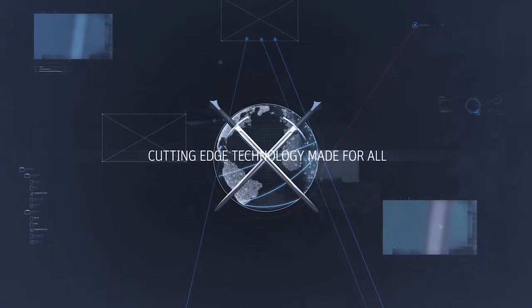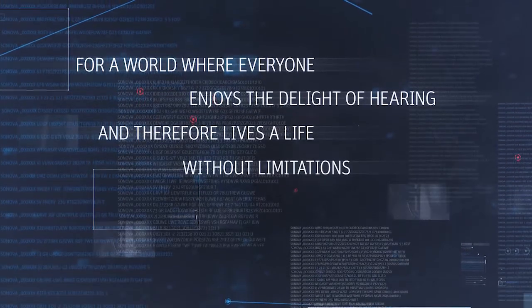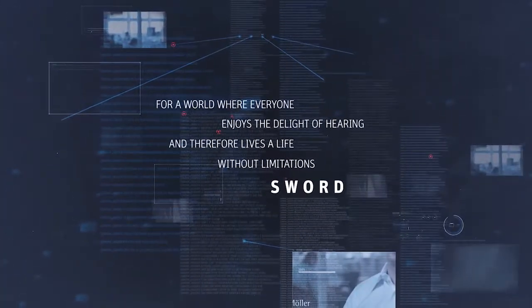Cutting edge technology made for all. For a world where everyone enjoys the delight of hearing and therefore lives a life without limitations. S.O.R.D.